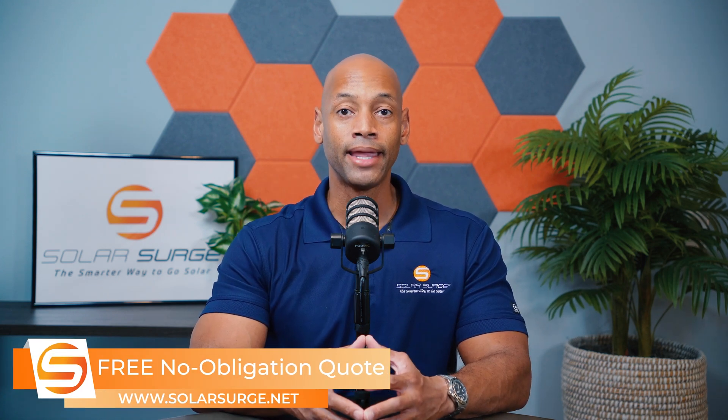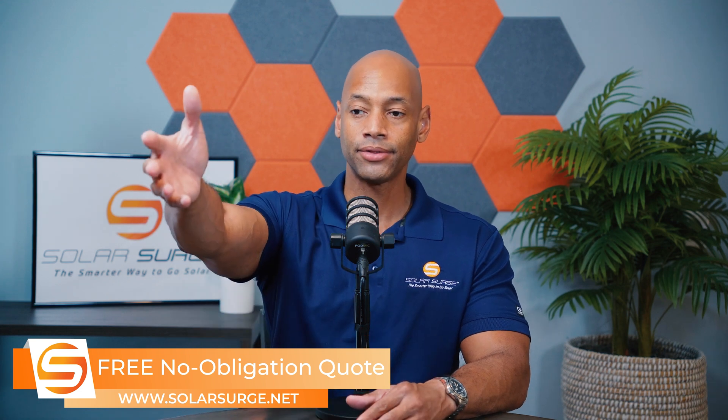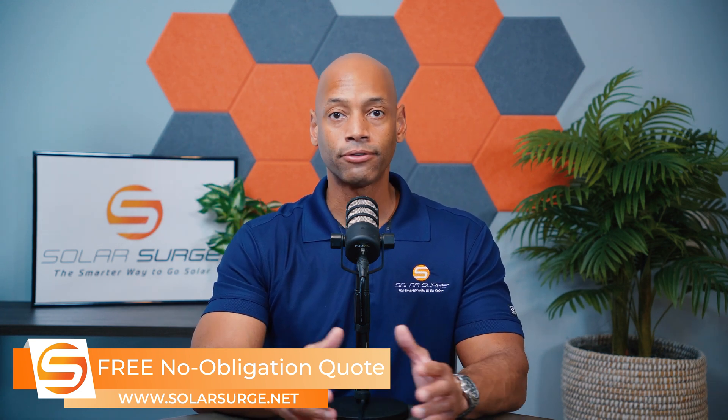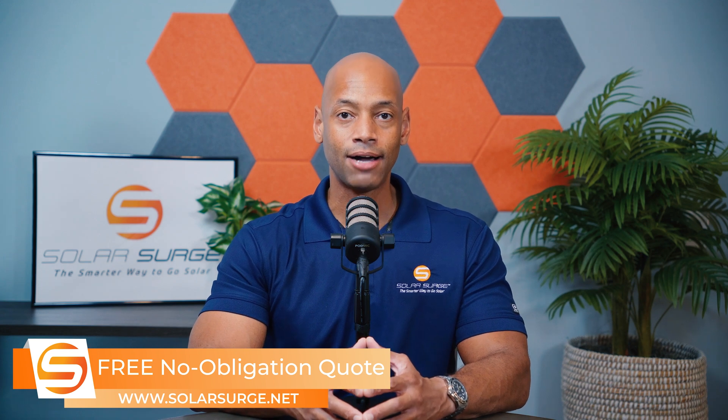If you're a homeowner in the process of looking at different solar panel options for your home, or if you need to get a price quote for any of the leading solar panels on the market, feel free to reach out to us on the link below. You can set up a call with an expert or use our free online quote tool to see how much solar or battery storage costs in your area.